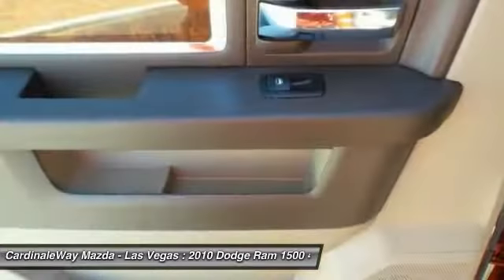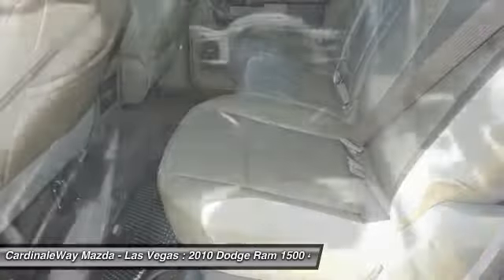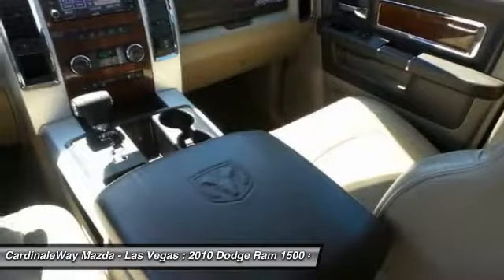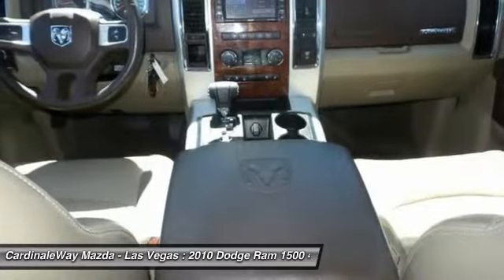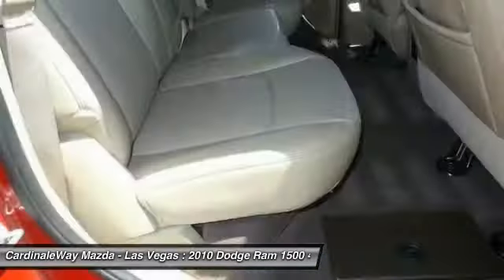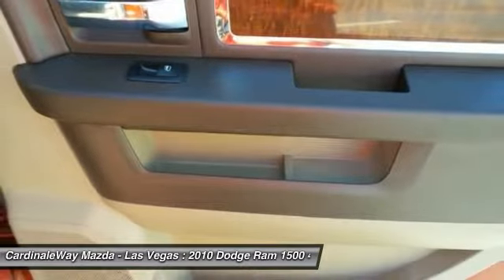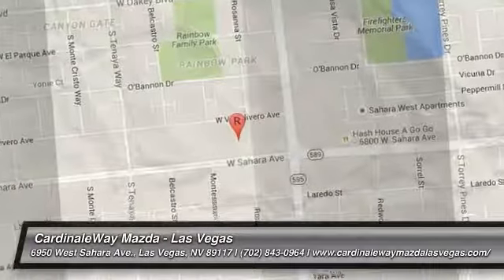Drive away with a great deal on this vehicle. Call or stop in today. We'll see you next time. Thank you.